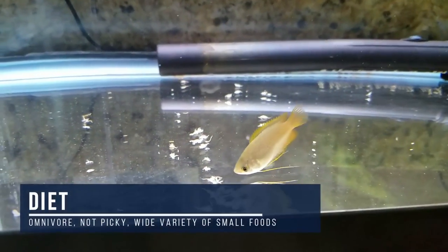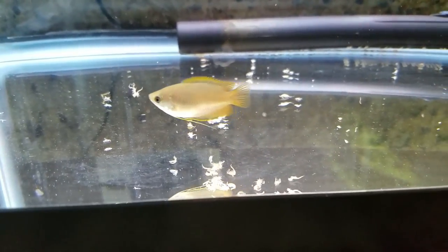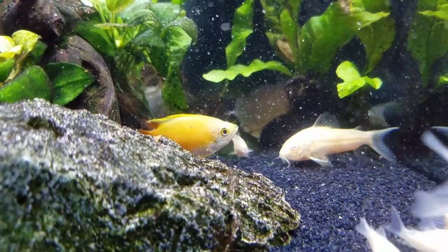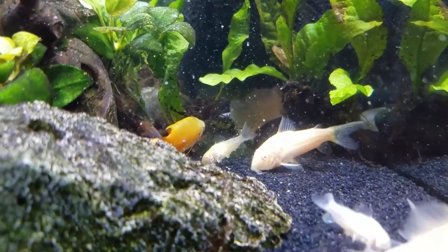For food, nothing to worry about there. Honey gouramis have a great appetite and aren't very picky, so just give them a wide variety of any small-sized foods meant for omnivores — dried, frozen, live, whatever.